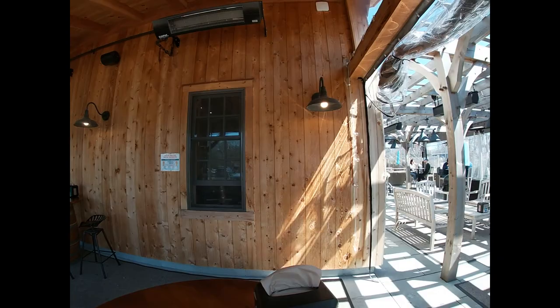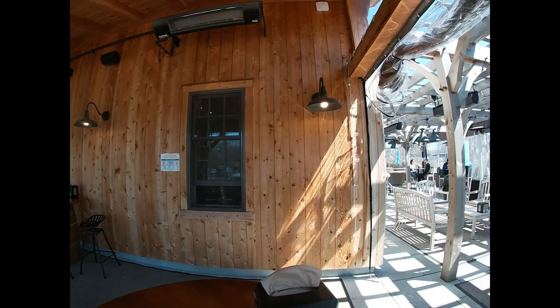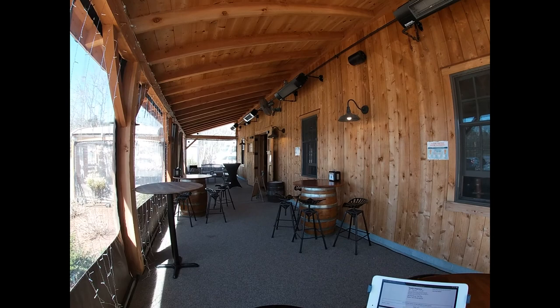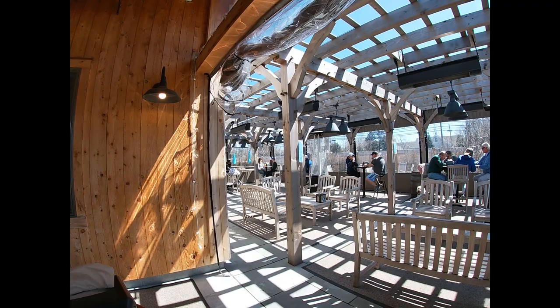Here's a little panorama around the brewery. I'm sitting outside on the deck here. You can see it's a gorgeous day here in Massachusetts, probably about 62 degrees, and everybody is out enjoying the day.